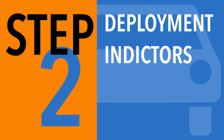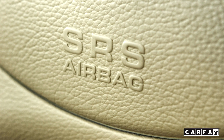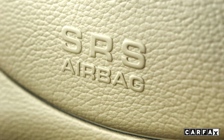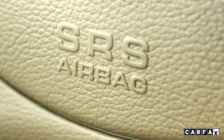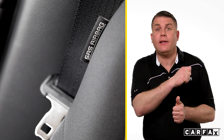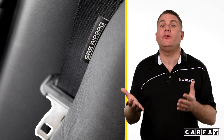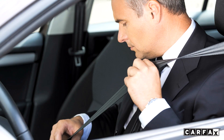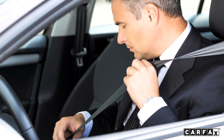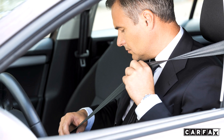Step two: deployment indicators. Look closely for small tears around the edges of all the airbag covers, or visible seams down the middle. You might find this strange, but check the safety belts next. Airbag experts tell us that seat belts are tied to the airbag system. If the belts retract slowly or not at all, the airbags may not be working properly either.